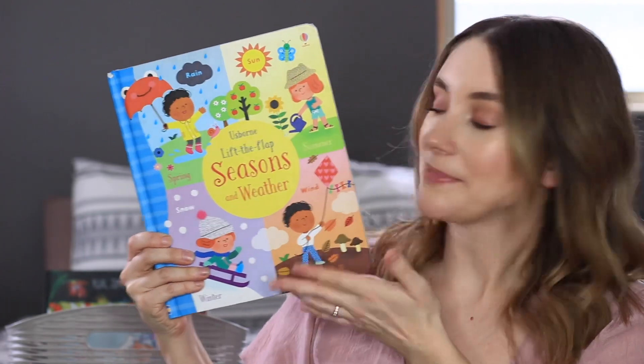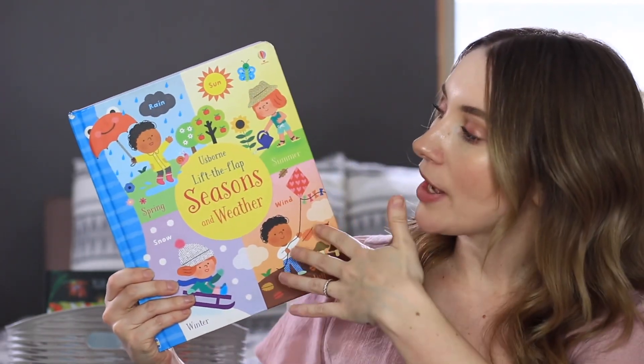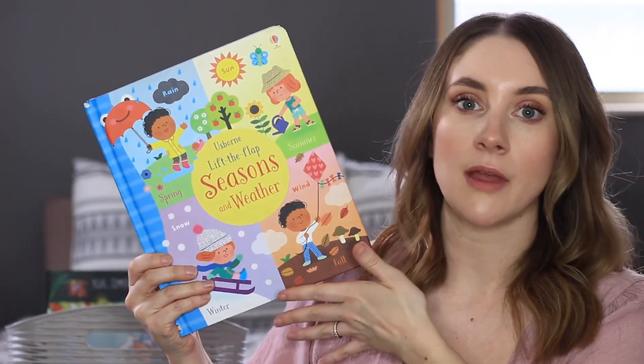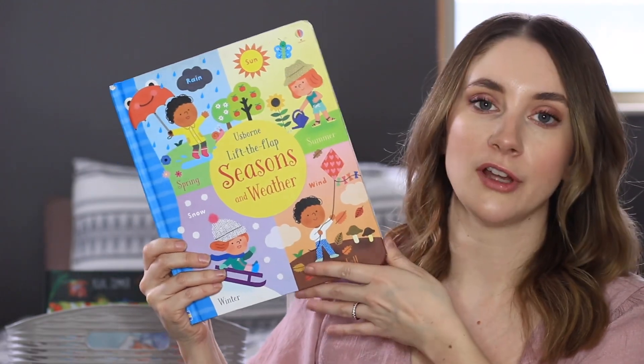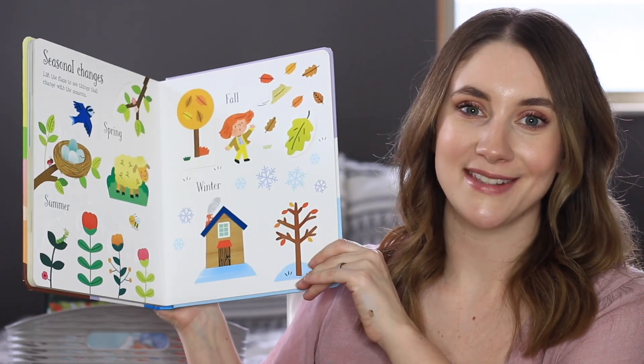The Usborne Lift the Flaps Seasons is all about the changing seasons — not just spring, but the process of how the seasons change. My toddler really loves this one. There are flaps for her to look at and it helps her understand some of the things going on during each season.